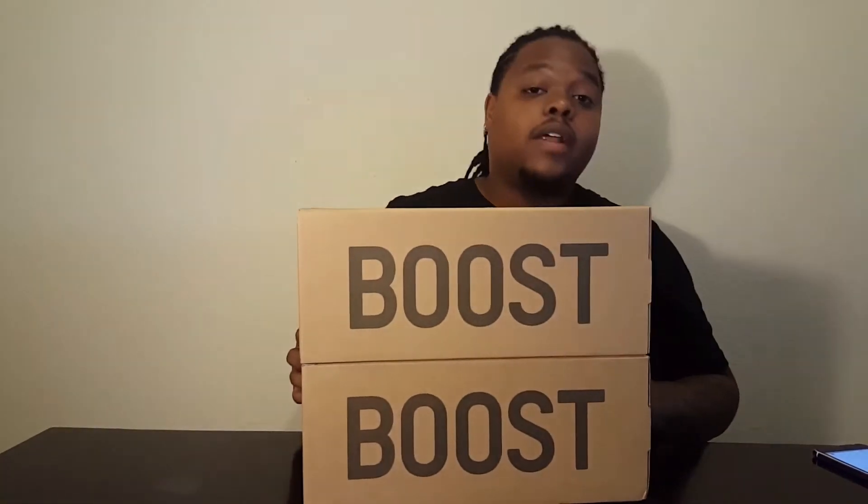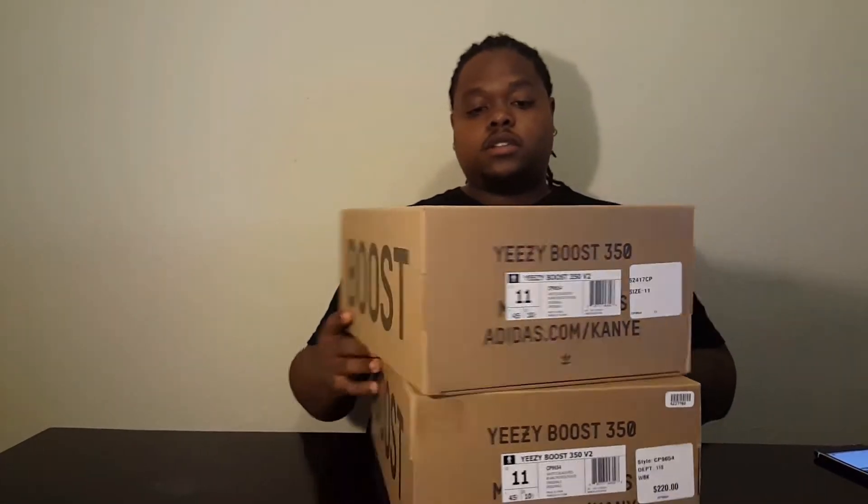We're going to start off with the comparison. As you can see, the boxes are the same size — it's two size 11s, same size. We compare them. This pair right here is from StockX, and this right here is a pair from GOAT. These are the boxes side by side. I haven't really looked at them in depth myself yet, but to me the boxes look the same.